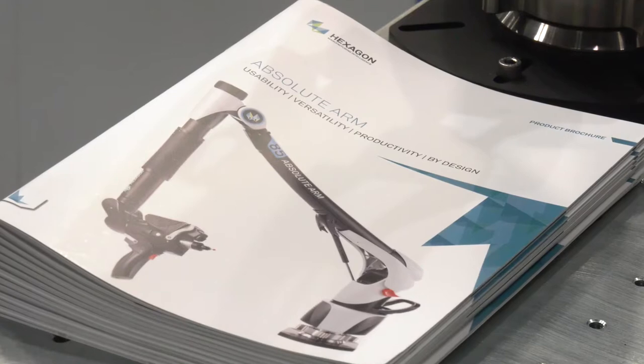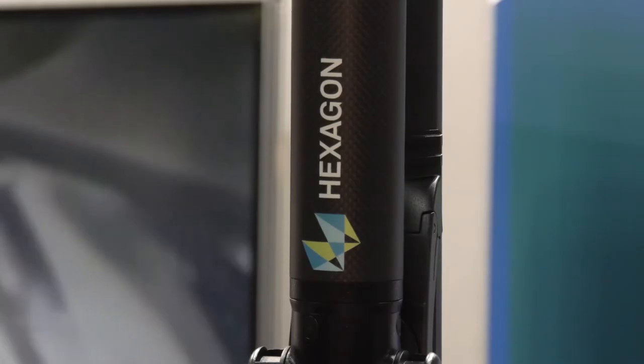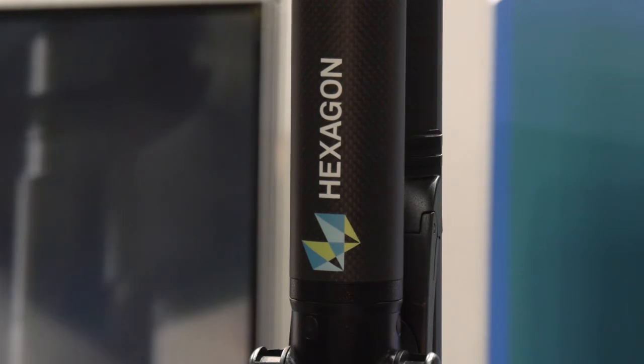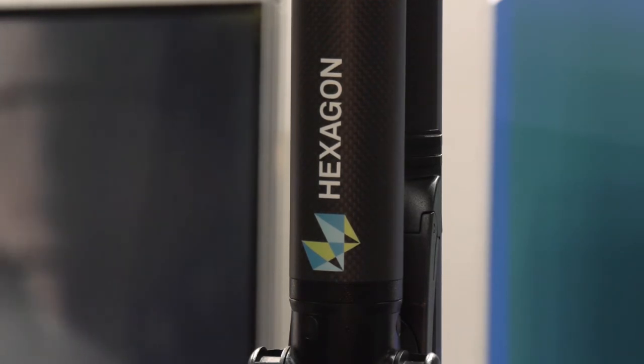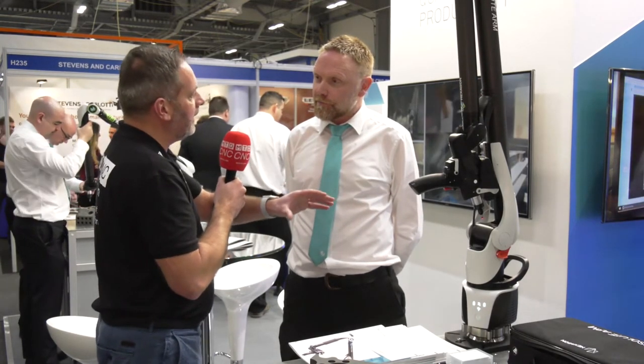Hexagon Manufacturing Intelligence isn't just focused on blue chip companies. We offer starter packages for tier one and tier two suppliers down the supply chain, helping them get onto the ladder of inspection and then upgrade as and when availability arises.